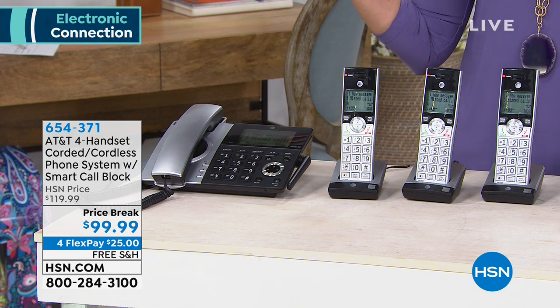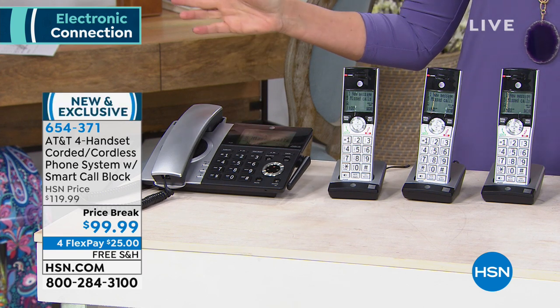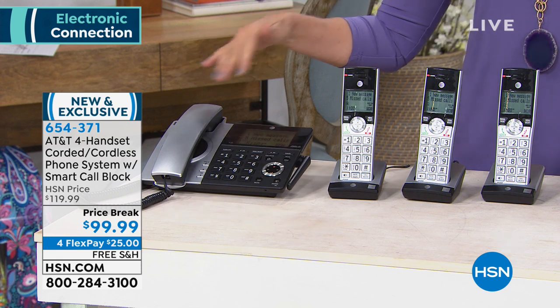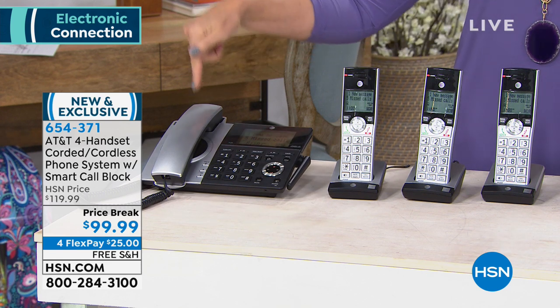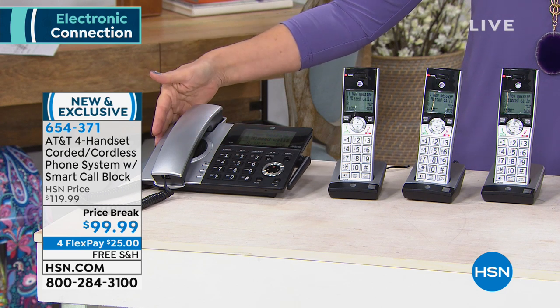Why do you care about that? Because when the power goes off — like we're just coming into the spring storm season — when the power goes off, your phones typically go off, not when they're corded. That's the important part about that. So you're still going to be able to use it.